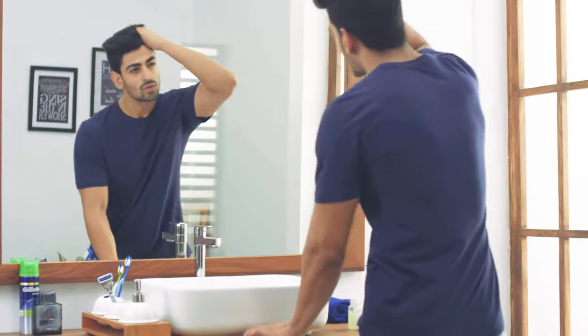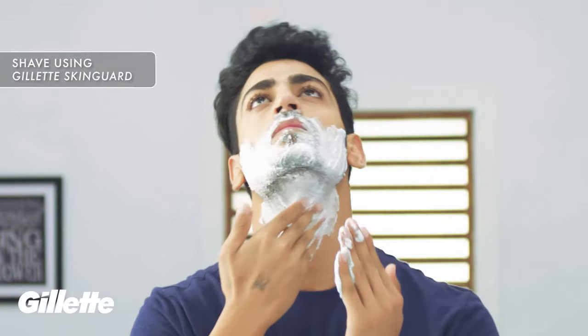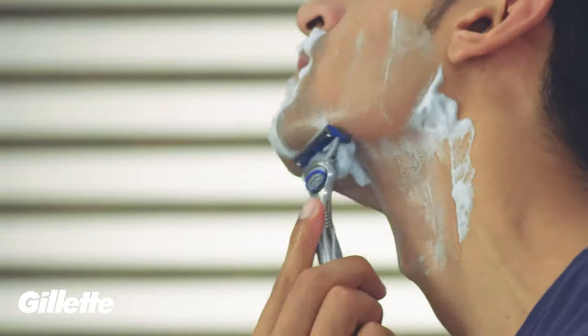Tip 2: A lot of you might be getting the peach-fuzz beard — patchy in places and not fully grown — so it is important you shave. Use the Gillette Skin Guard razor. It gives you a smooth shave, and in case you have any acne or skin irritation, the unique skin guard positioned between the blades gives you a comfortable shave without any irritation.